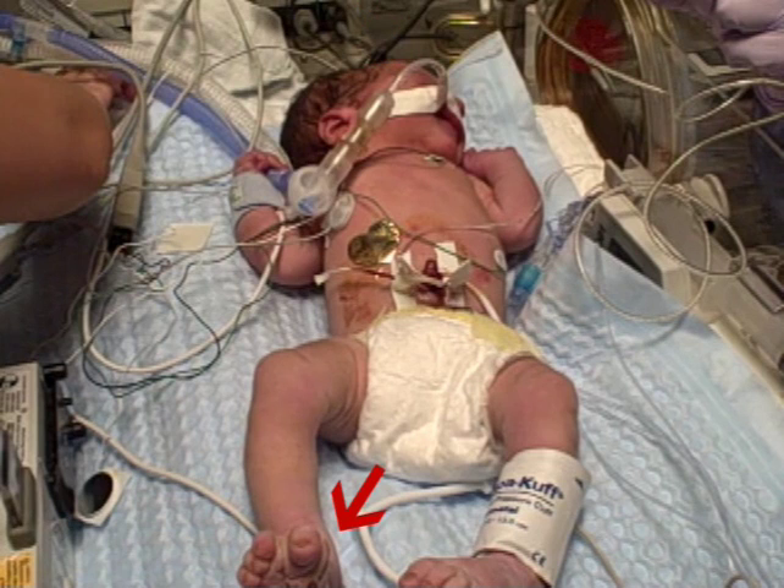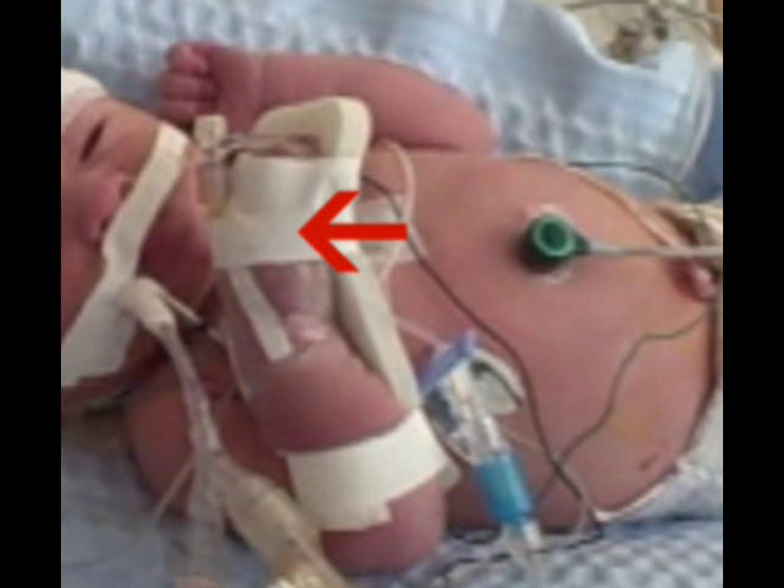This little red light is monitoring the oxygen concentration in your baby's blood, and this is a blood pressure cuff. Your baby has an IV that is currently giving them fluids and nutrition because we will not start feeding them until they are off the cooling blanket and the doctors give the okay to proceed.